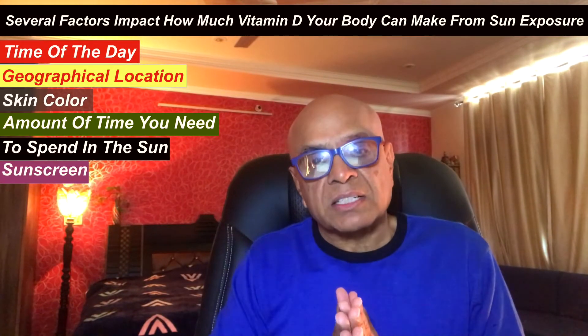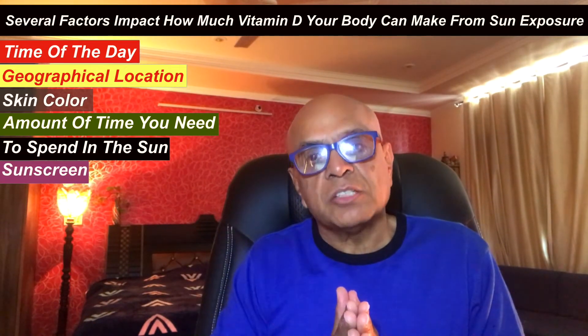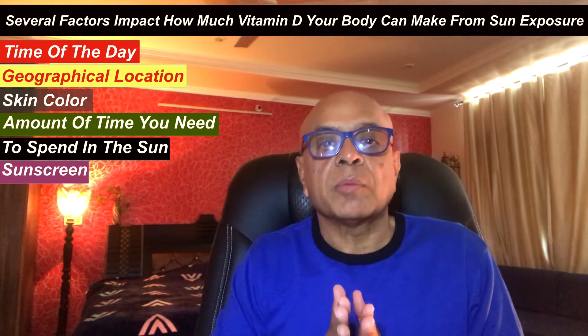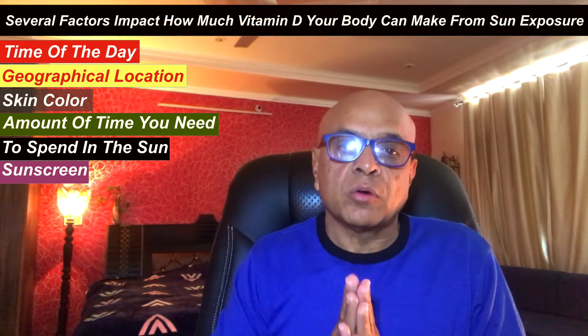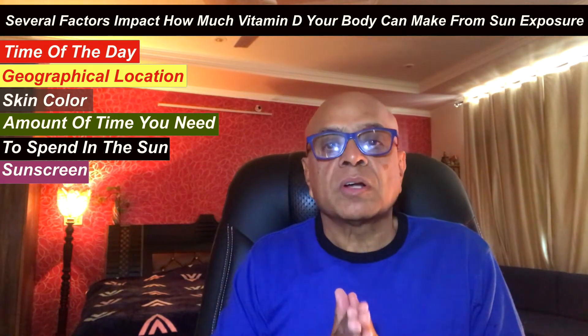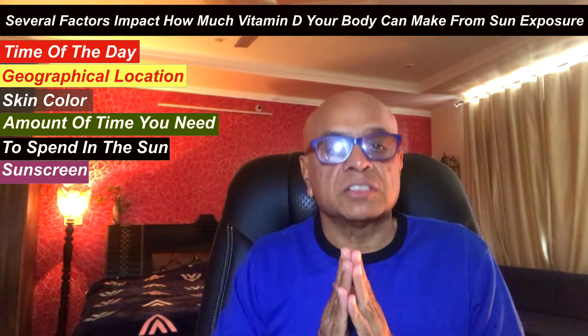Several factors impact how much vitamin D your body can actually make from exposure to the sun, such as time of the day, geographical location, skin color, amount of time you need to spend in the sun, and of course sunscreen. We will examine all these important factors one by one.